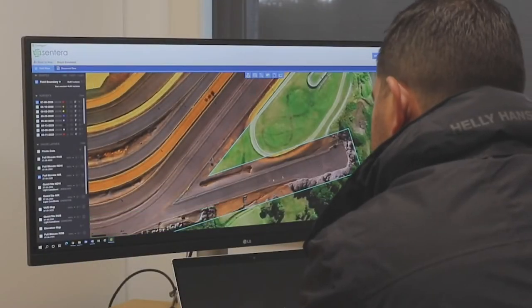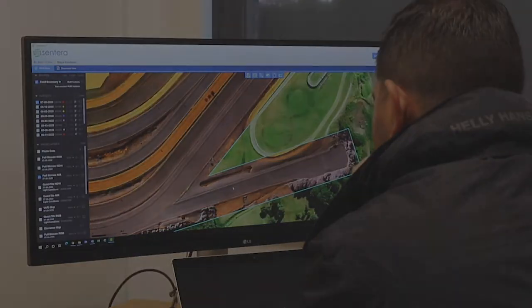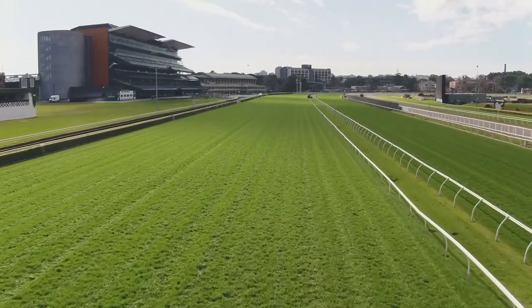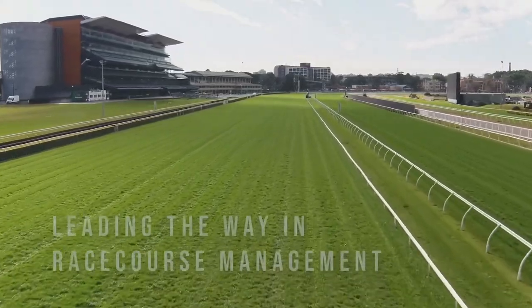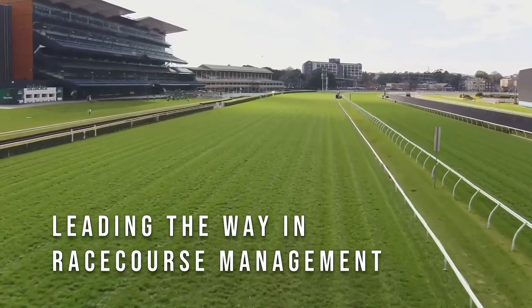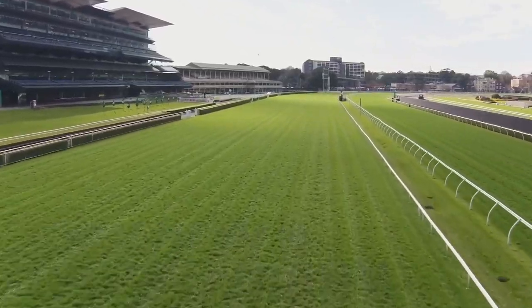The imagery that we receive from the aerial sensor has proved to be extremely beneficial. It enables us to provide the best track possible for our 44 race days per year, where we have two racing surfaces and the rest in training tracks for our 550 horses here.